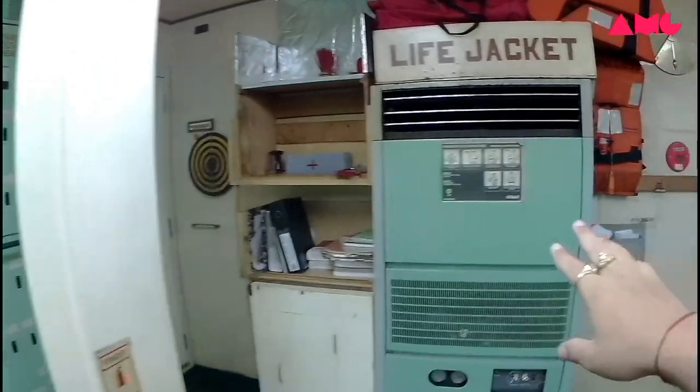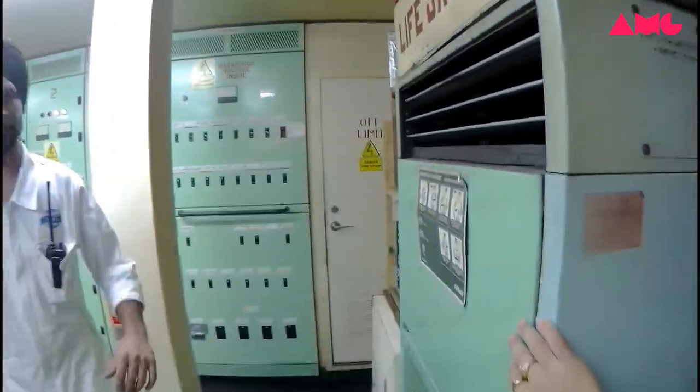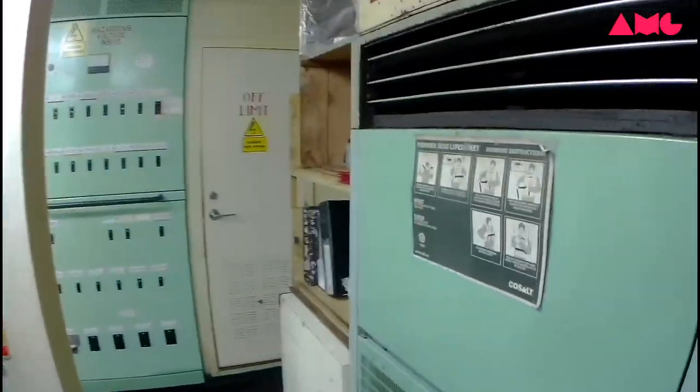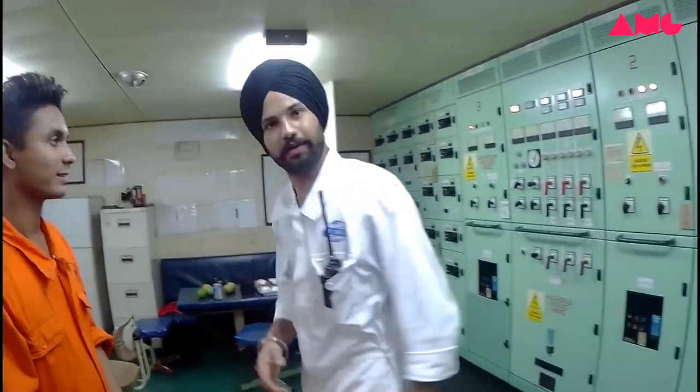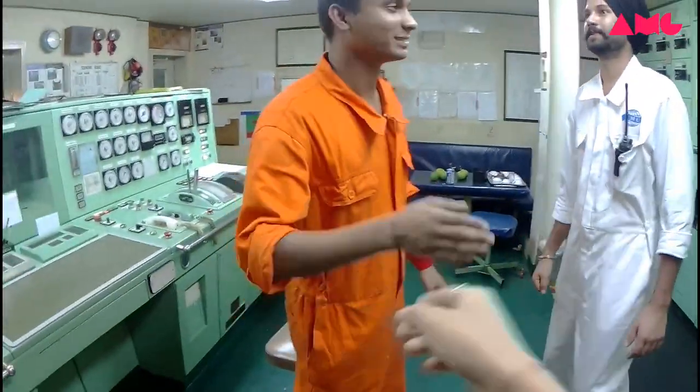Okay, so sir, what is this? Oh, this is the air conditioner of the engine control room. Okay, nice. Nice to meet you, sir, and thank you very much for your kindness. You too, thank you.